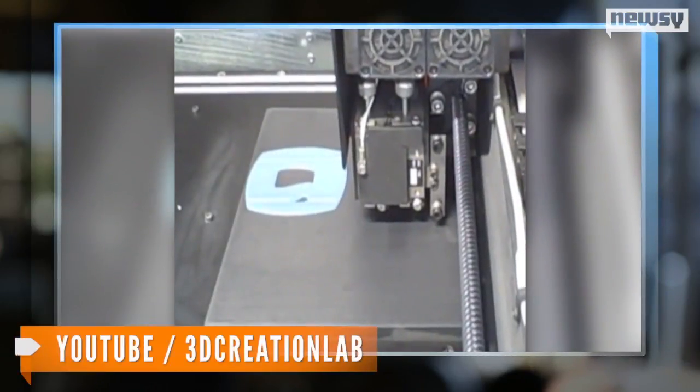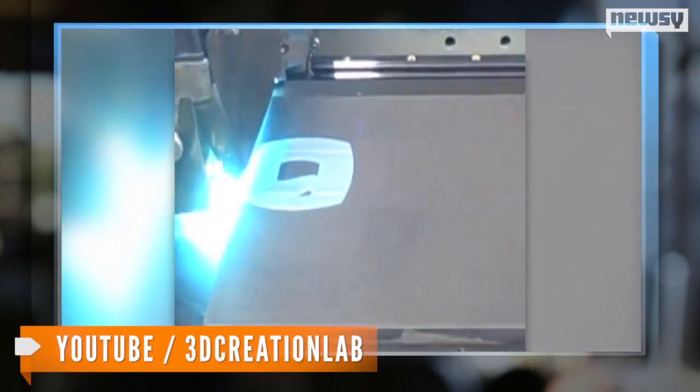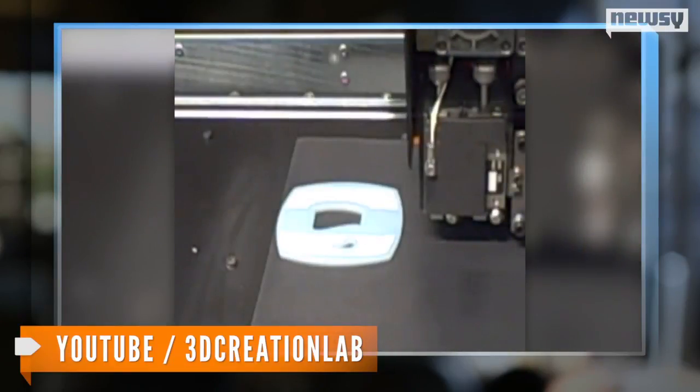Many printers on the market right now use a process called heated thermoplastic extrusion and deposition. And when an object is printed, the device emits ultrafine particles.